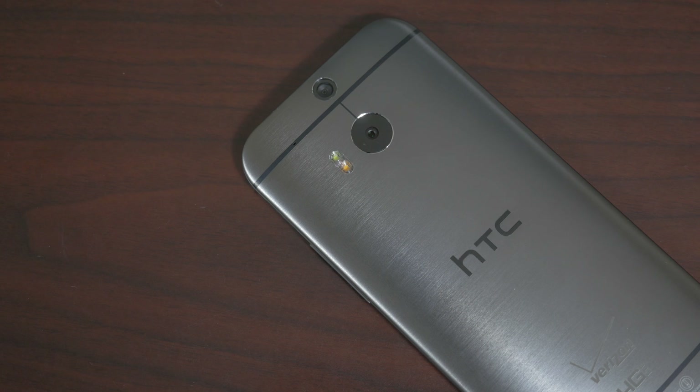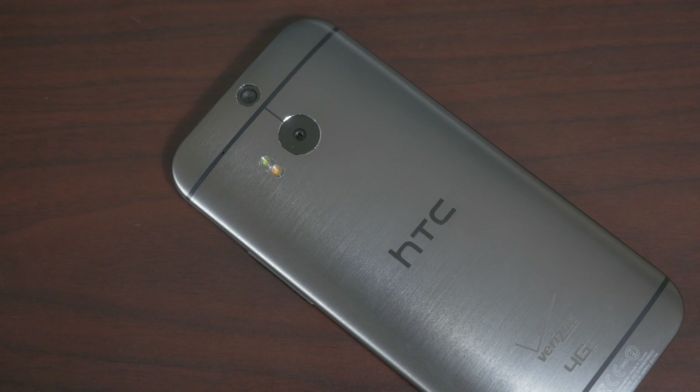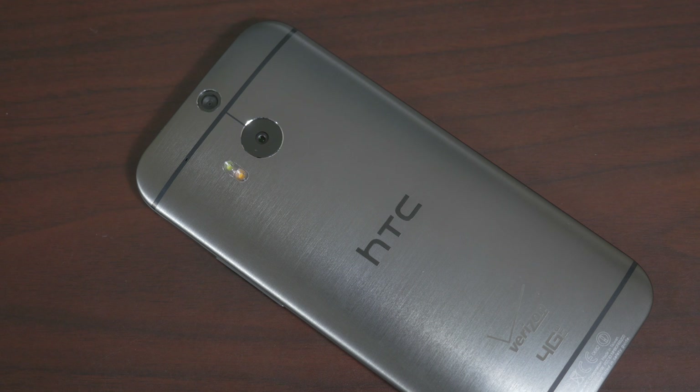So far it's been a very easygoing road. It's built like a tank — it's a beautiful device. It is a slippery phone, though. That's just one thing I want to throw out there: it's a super slippery phone.